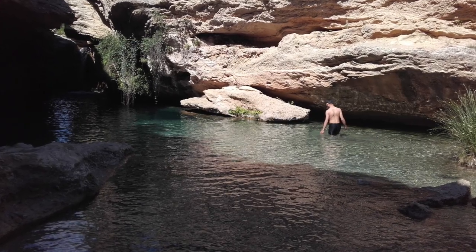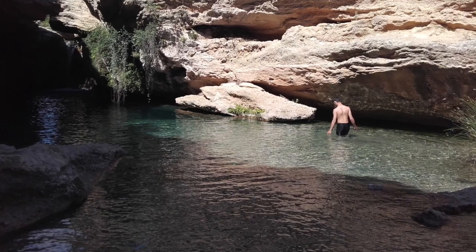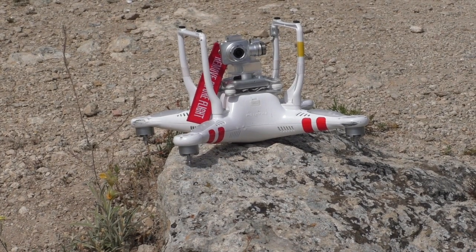This young Spanish lab managed to dive in and get my drone out. Here it is drying out, getting all the water out of it.